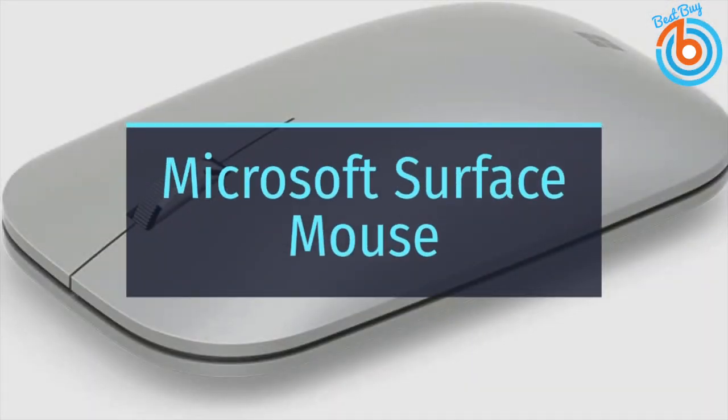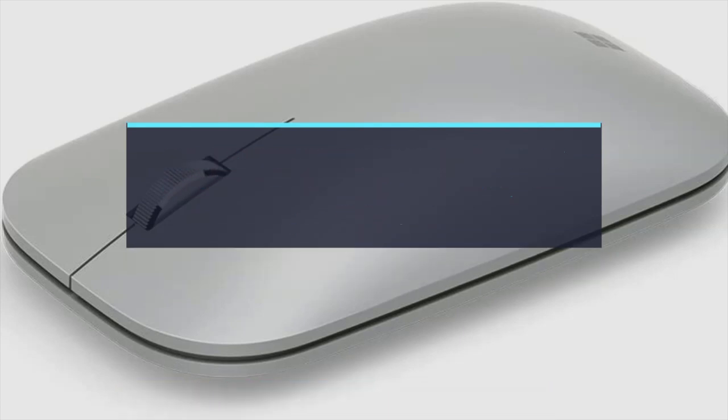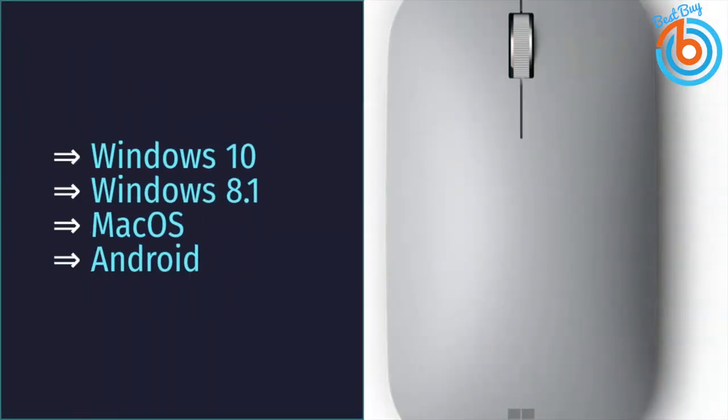This is the Microsoft Surface Mouse. Although it targets Surface owners who want a little more functionality than the standard touchpad, the Microsoft Surface Mouse is an equally capable wireless mouse on any system. It's elegant, streamlined, ergonomic, and most importantly lasts up to a year on two triple-A batteries.